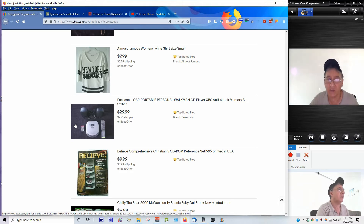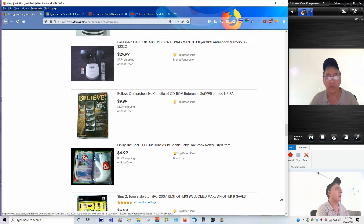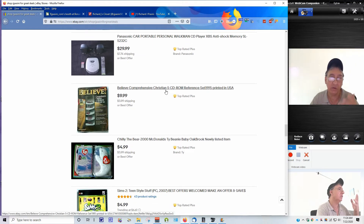I've sold quite a few CD players and people like them - I haven't gotten any complaints or returns. Sometimes I mix and match it up. You might want to take it to work if you're allowed, or set it up in your home office with the speakers and pop a CD in. It really plays nice - it's a nice Panasonic. I also have a Christian five-CD set here that's brand new.